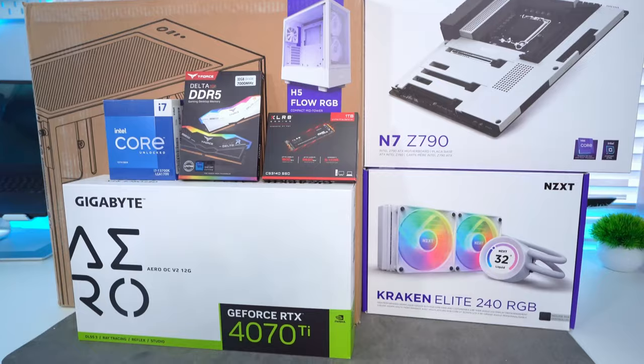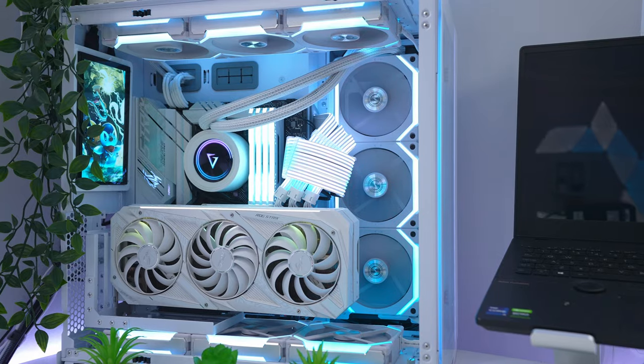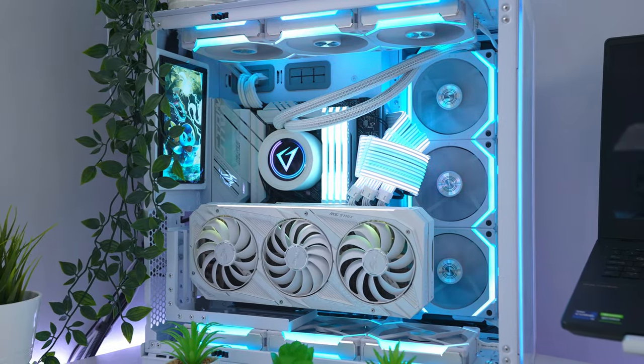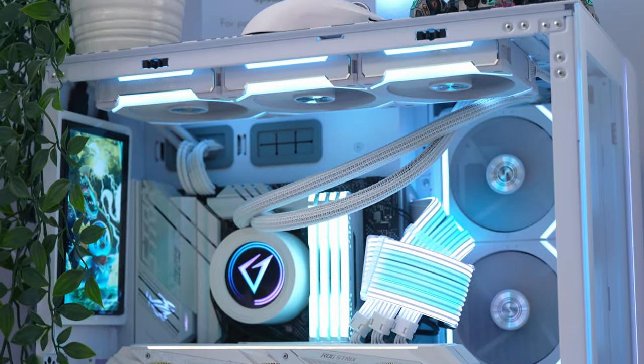You can also go down the route of getting a custom build where you pick the parts and pay somebody else to build it for you. Again, this is more expensive but can be worth it if you're nervous about building yourself. Personally, I always recommend building a PC, but of course it entirely depends on what you want. Now once you've actually got your PC, you're going to want to get the best performance out of it.